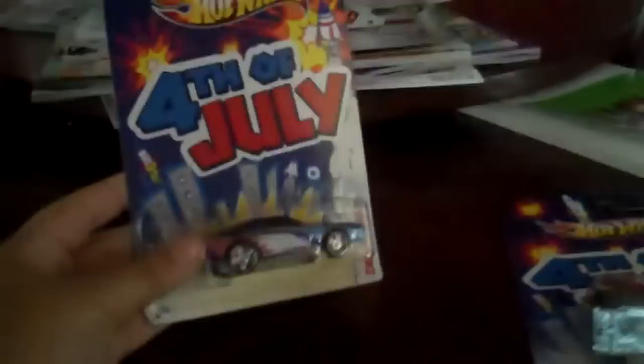Number one of five is the Camaro Z28 with the Eagle paint. It's got a little blemish on the Eagle right there, but that's alright because it's not exactly an error or anything. It's still not really messed up very much, but that's alright for me.